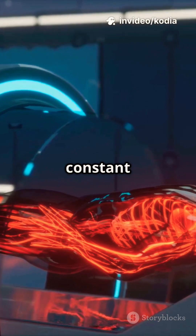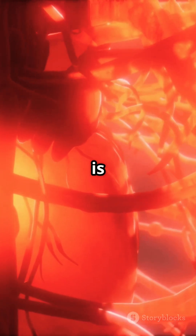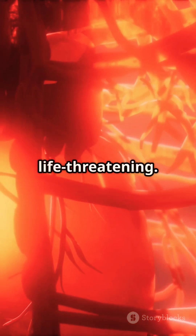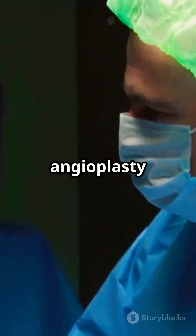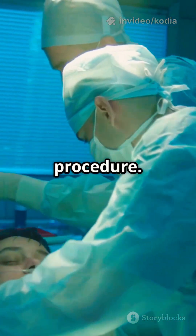The human body is an amazing machine, but it relies on a constant supply of oxygen-rich blood to keep every organ and tissue alive. When blood flow is blocked, the consequences can be severe and even life-threatening. So how does angioplasty work? Let's break it down step-by-step so you can understand exactly what happens during this life-saving procedure.